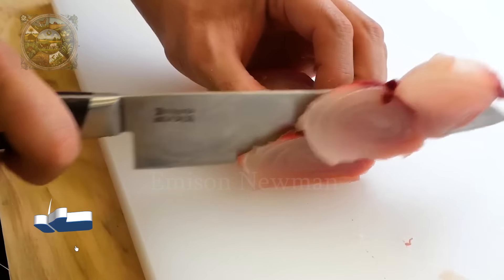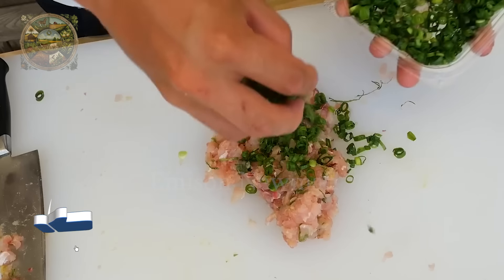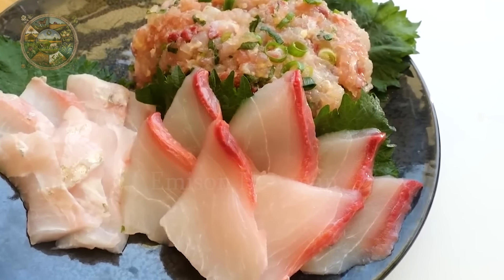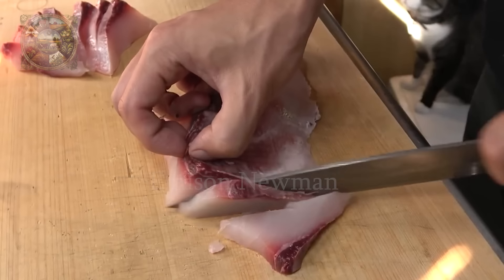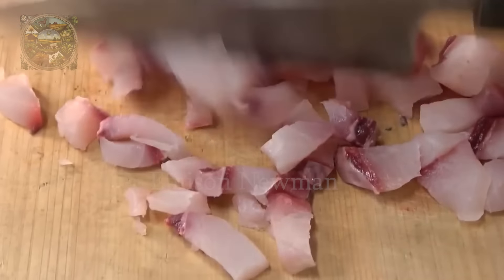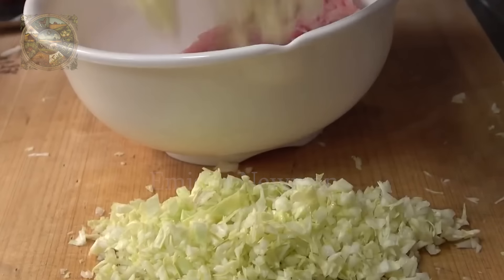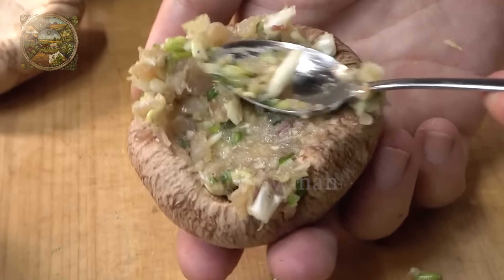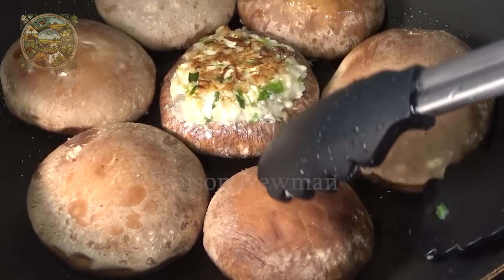Giant trevally fillet will be cut into thin slices of sashimi by the chef and eaten with wasabi and soy sauce. They can also be prepared into a variety of dishes such as grilled, fried or stewed. Although giant trevally's meat has a tough texture and is often considered difficult to eat, it is still a rich source of nutrients. However, this is probably a fish species only suitable for those who want to experience new and unique culinary sensations.